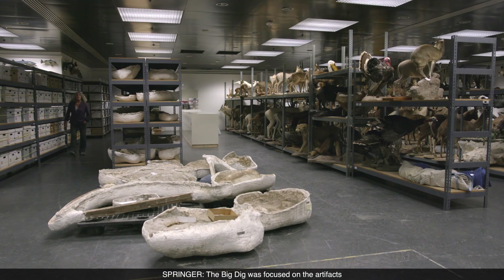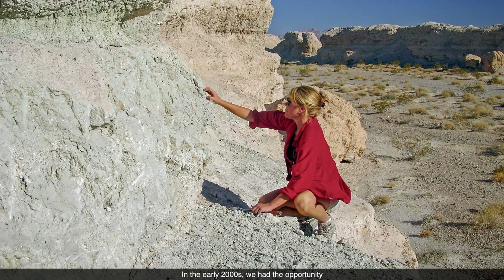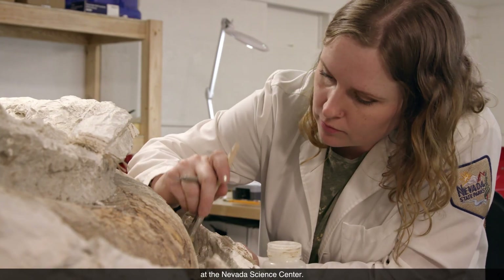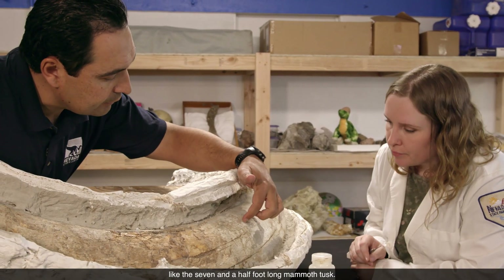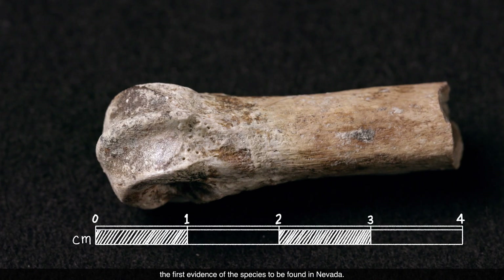The Big Dig was focused on artifacts and whether or not they were with the animals. Fossils were discovered, but that was not a focus of the Big Dig. In the early 2000s, we had the opportunity to do some paleontology in the Tule Springs area, and we found roughly 10,000 fossils. Researchers study these and other recent fossil finds at the Nevada Science Center. Sometimes you come across something really spectacular, like a seven-and-a-half-foot-long mammoth tusk. Other important fossils are much smaller, like a dire wolf knuckle — the first evidence of the species found in Nevada.